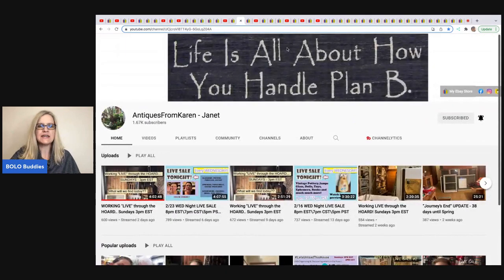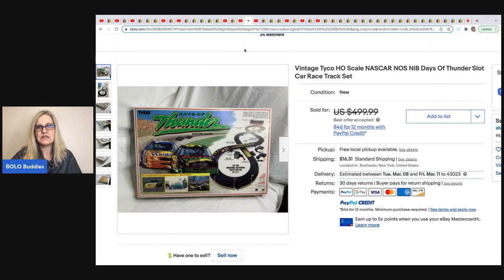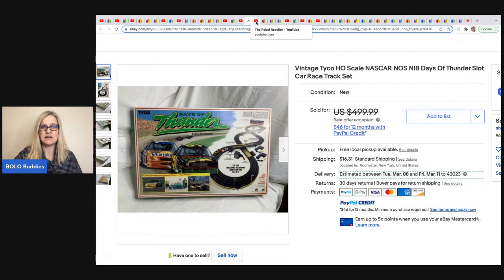The next item is from Antiques from Karen Janet. Her mom had an antique store for many years and Janet calls the inventory a hoarder's haul — a substantial amount of stuff she's slowly selling off on eBay. She also does live sales on her YouTube channel. This item sold for $350 best offer — it's a vintage Tyco HO scale NASCAR New Old Stock Days of Thunder slot car racetrack. Amazing stuff. She has listed so many big money bolos out of her mom's collection.